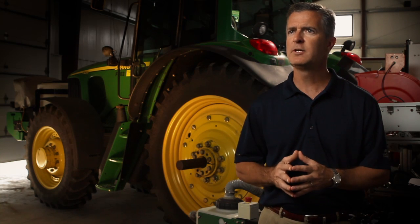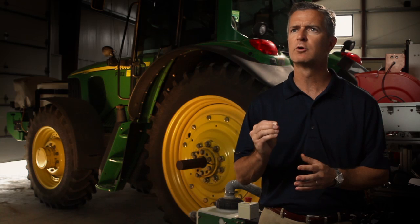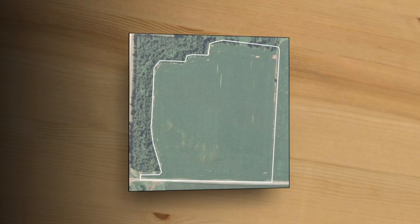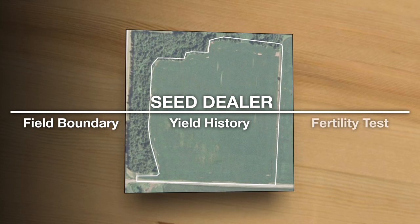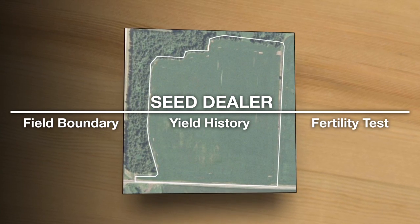In addition, FieldScripts will allow them an even greater look at that field. Farmers will work with their seed dealer to enter boundary and yield history data and fertility tests for their respective fields.